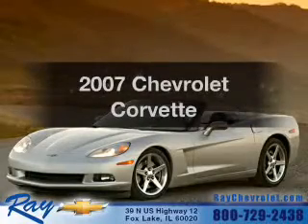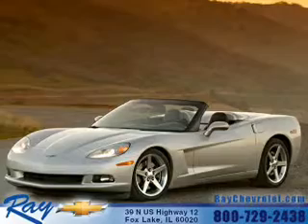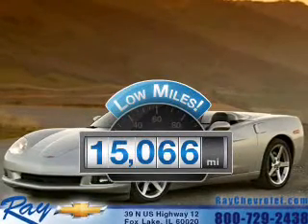Get noticed in this 2007 Chevrolet Corvette. If you're looking for a first-rate auto, this one could be yours today. Why worry about high mileage? Choosing a ride with lower mileage is the right choice for your busy life.